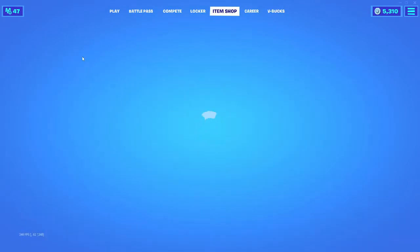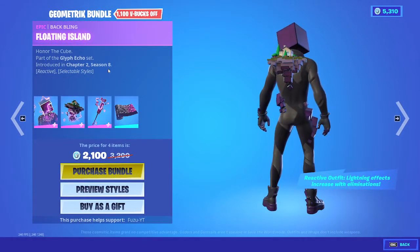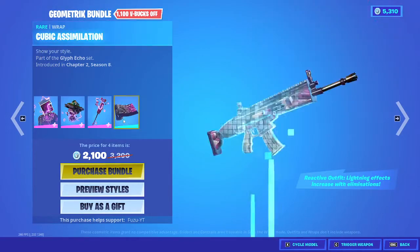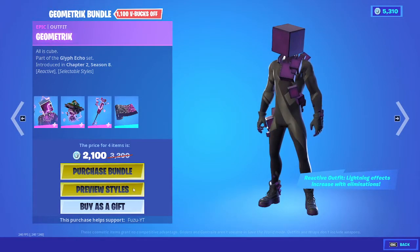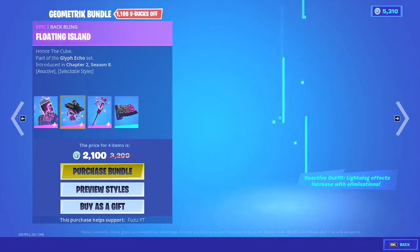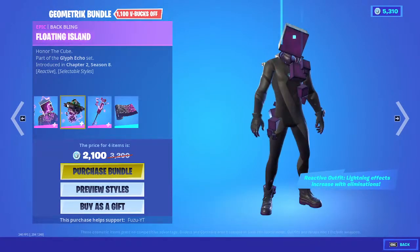Here we go guys, something new tonight? Possibly? Yes, geometric skin, floating island back bling. Cube Axe, Pickaxe, and a Cubic Assimilation Wrap. This skin is pretty bland without his reactiveness. Just looks really bland, but it is reactive.